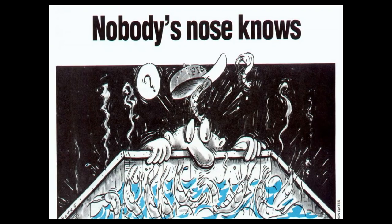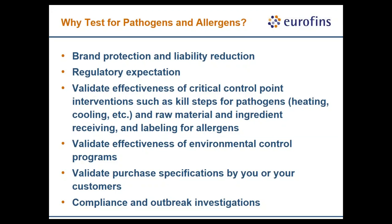We don't want to be in a situation where our maintenance crew members are focused only on production and not on food safety. The intent of this webinar is to give you the ammunition to encourage maintenance activities to focus on food safety. You want to test for pathogens or allergens because these can be found on improperly maintained equipment — the primary reason is to protect your brand, reduce liability, meet regulatory expectations, and validate preventative controls.